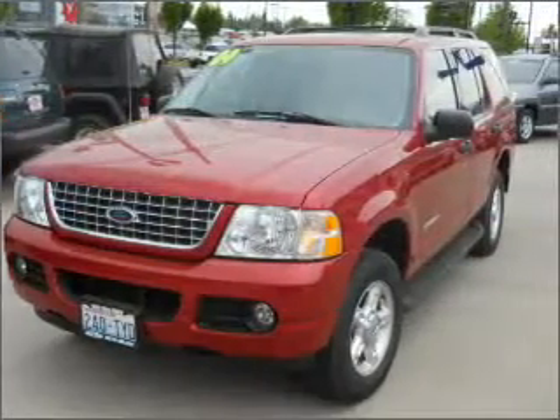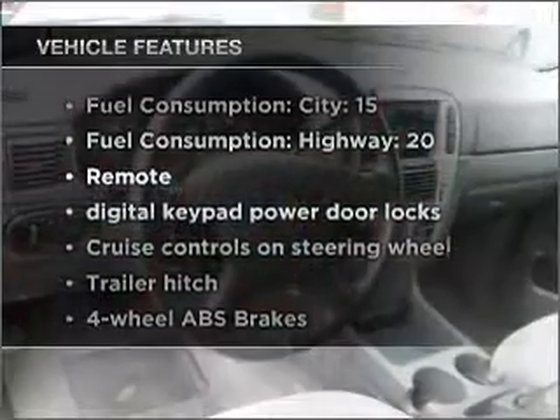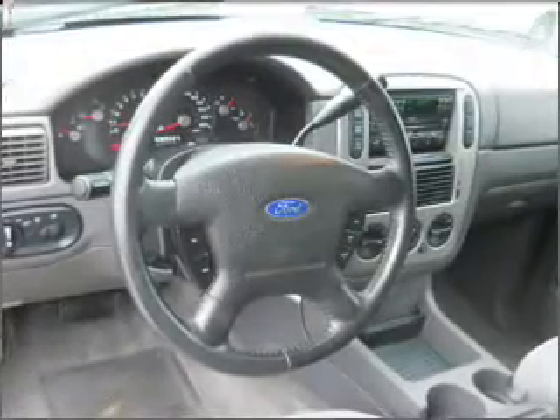You will appreciate the safety feature of anti-lock brakes. Plus, enjoy these notable features that are included in this vehicle: air conditioning, power door locks, power windows, power steering, and cruise control.